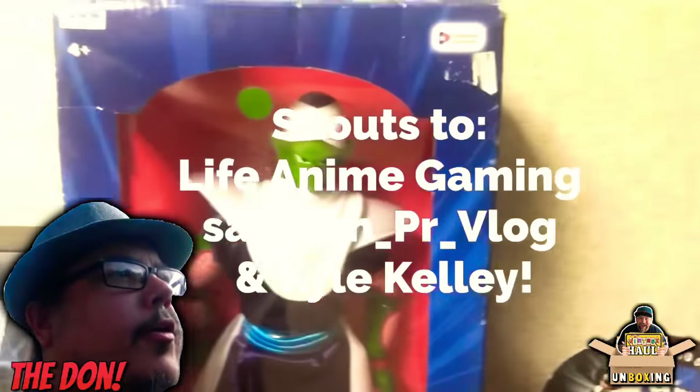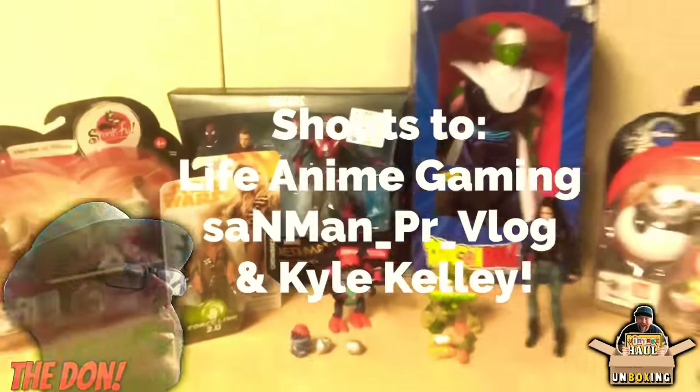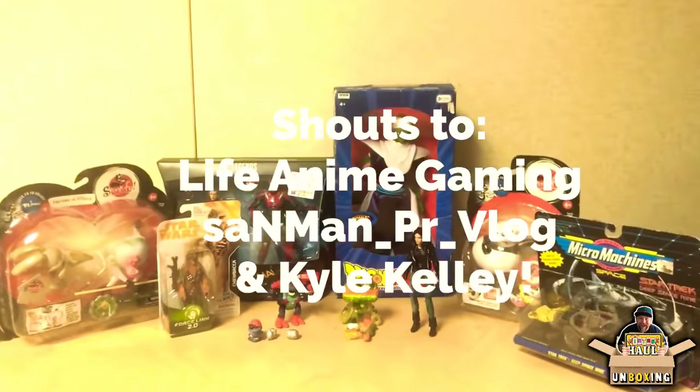Super stoked to have such good friends in this community and for them to be looking out for me like this. This is everything — I'm super happy to have it all. This is the Tattoo Toy Hunter reminding you: never give up that hunt!